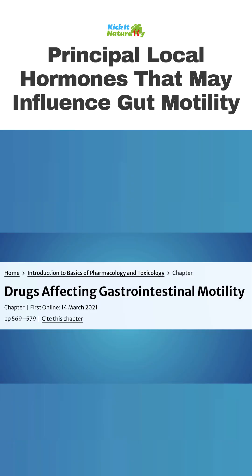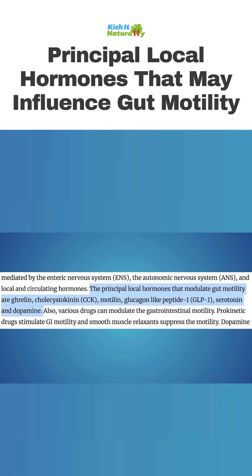Let's look at this study on drugs affecting gastrointestinal motility. They say the principal local hormones that modulate gut motility are ghrelin, cholecystokinin, motilin, glucagon-like peptide, serotonin, and dopamine.